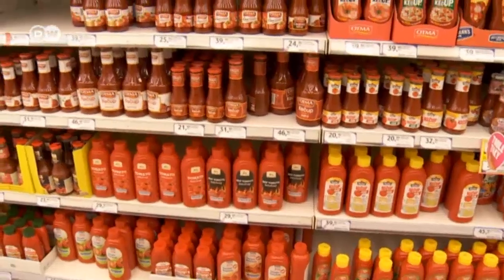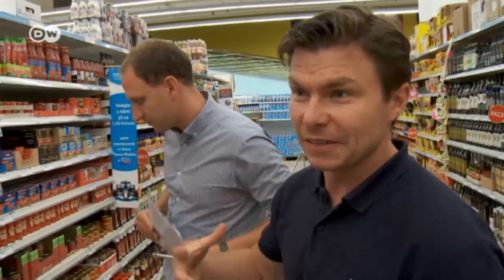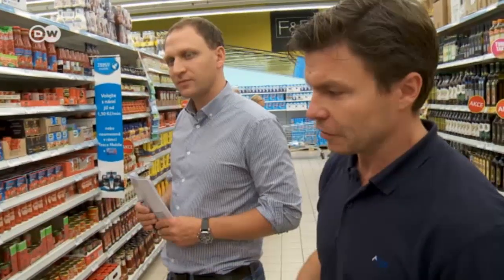The German manufacturer of the glasses is interested in exact data. We are testing the product to measure all the attention spreads on the ketchup shelf. We want to find out if it works naturally, if it influences the participants somehow, and if we can see what we need to see — namely the decision-making process.